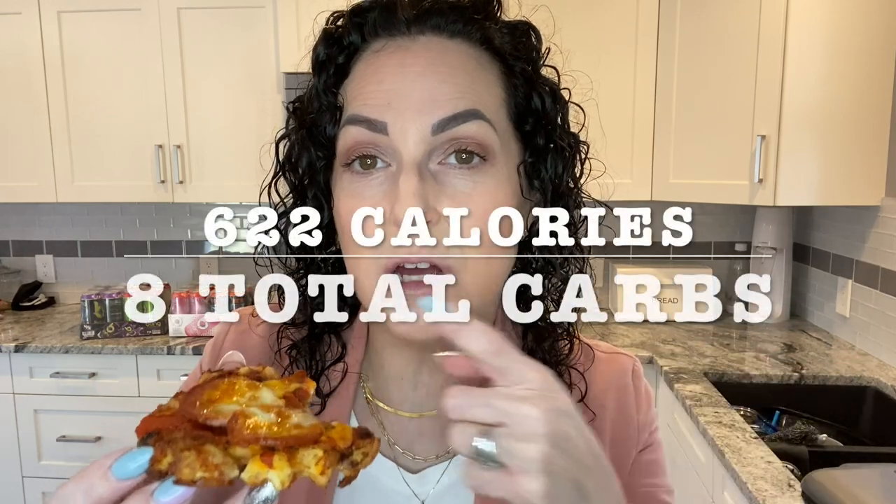This is nice and quick, which I love about the pizza chaffle. I would still say the bacon weave pizza is my favorite, but it takes a lot of work just getting the bacon ready. But this is really good and quick, and it has that crisp from putting the extra cheese on the bottom and on the top. Make sure you guys give it a try — I will have the calories and the total carbs for this whole entire meal up on the screen.